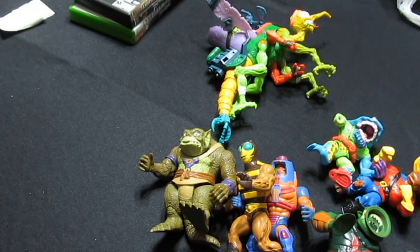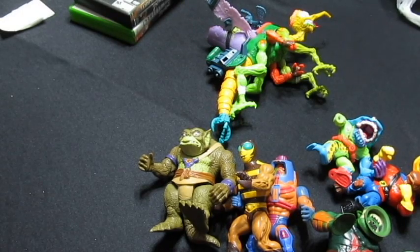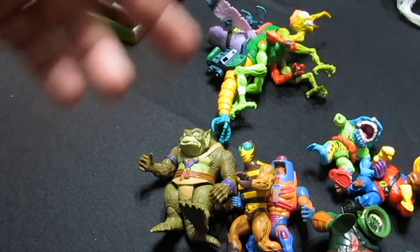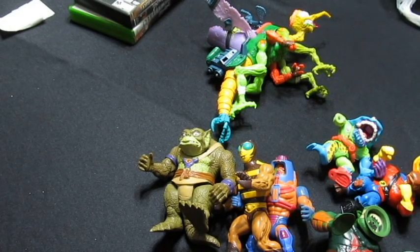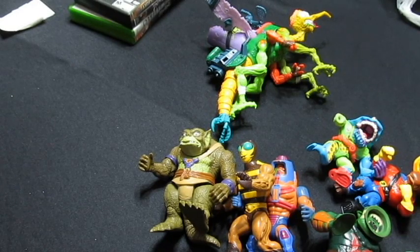That'll do it for this episode of In the Wild Finds — some nice retro toy pickups, a few decent game pickups, and there's the turtle truck upgrade. Hopefully you enjoyed the pickups. If you're interested in the He-Man figures let me know, maybe we can work something out. They're kind of common but you never know, somebody might be just getting into them. Have a good day guys, peace out.